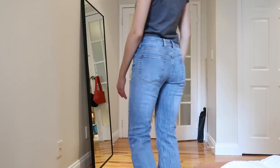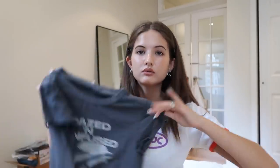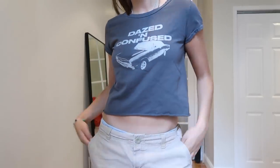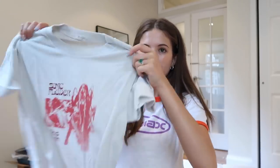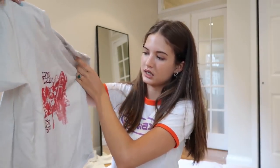Then I got three tops from Brandy. I got two graphic tees because when I don't know what to wear I'll just throw on a cute baby tee. The first is a gray one that says 'Dazed and Confused' with a little car on it, and then I got this off-white one with a red graphic that says 'Sonic Flower Rides Again' — they're really into rock and roll graphics, which is cute.